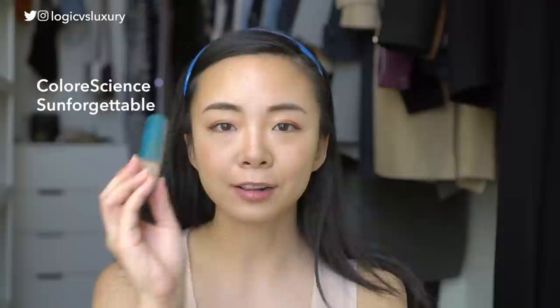I also wanted to call out a specific product: the ColorScience Unforgettable. This is actually one of my favorite products for reapplying sunscreen — the lid is already broken on this old one and I'm on my third refill. I was also recently sent one for free, so just FYI this is a product I've actually purchased myself but also received for free. I never rely on just this product for sunscreen, and this is precisely why.